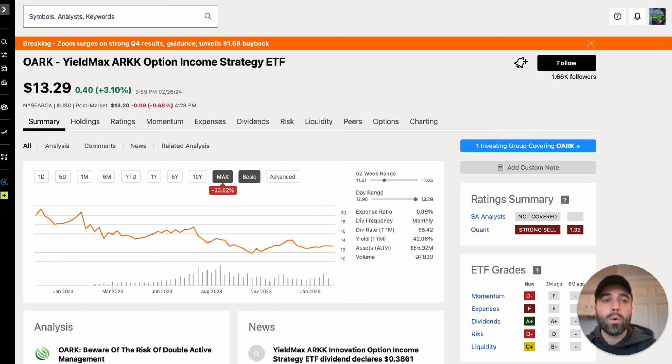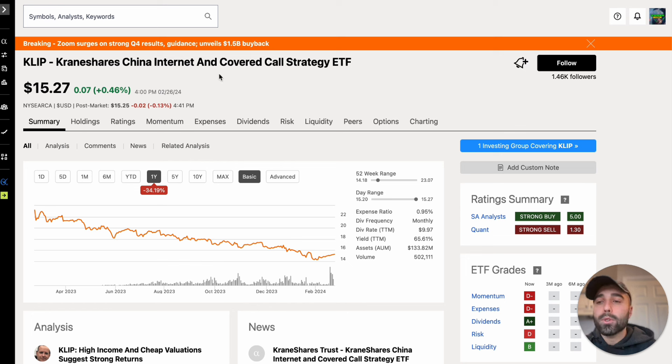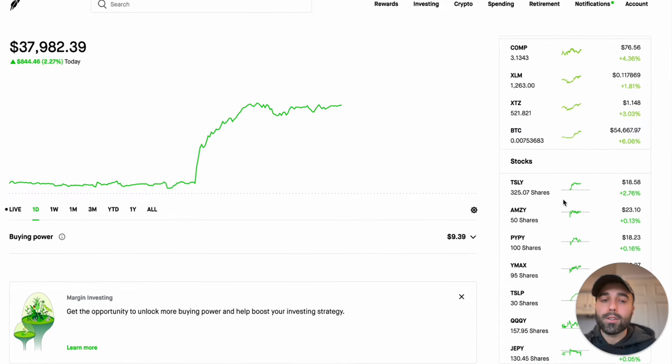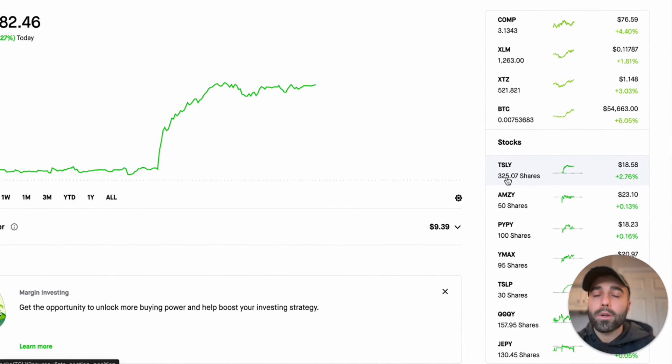Another one not involving YieldMax ETFs is the Crane Shares CLIPP ETF. A lot of people like this ETF and I think it has a positive total return with dividends included, but the price return is down 34.19% in the past year and down 38.64% over the max time. The share price went from about $25 down to about $15.27, though they do pay a nice dividend every month. I'm just looking at share prices for these covered call strategy ETFs since that's what we saw trigger the TSLY split.